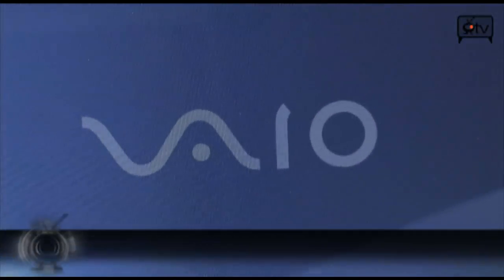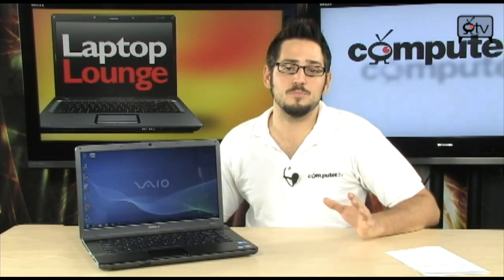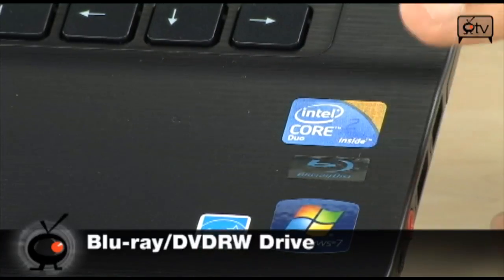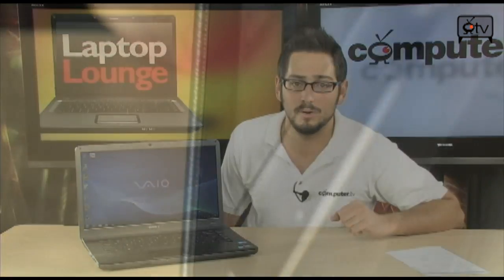Today we're looking at the Sony NW270FB, a very nice 15.6 inch notebook with lots of great features: good video card, good CPU, lots of memory, and the best operating system in Windows 7 Home Premium 64-bit. The big highlight of this laptop is that it comes with a Blu-ray player to complement the DVD RW, which is very nice. It also has an HDMI port to stream out to your television. So as far as media is concerned, this thing is a monster.